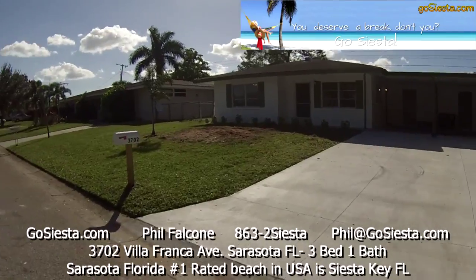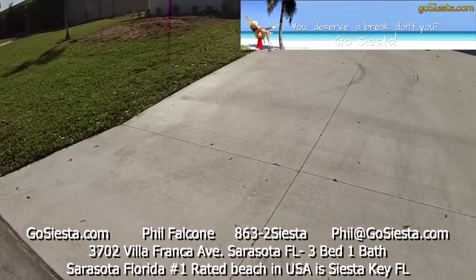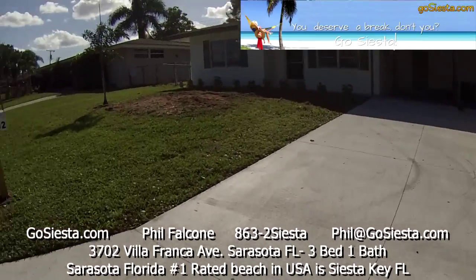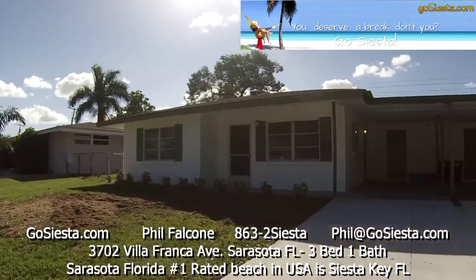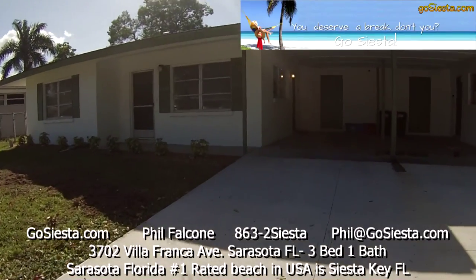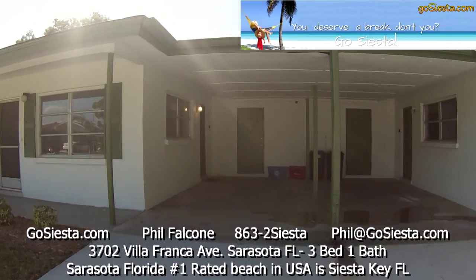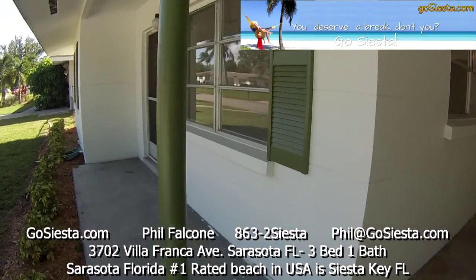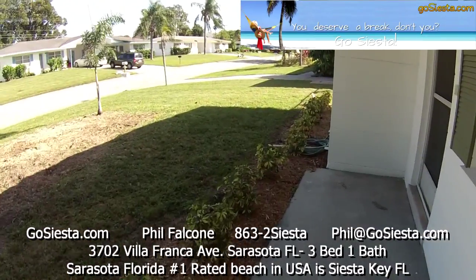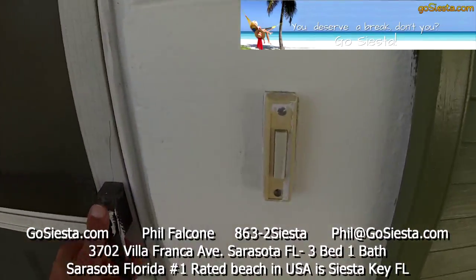This is 3702 Villa Franca Avenue. There's a new mailbox, a brand new driveway just poured, and a baby palm tree that's brand new. There's a carport over here so you can pull your car in. Let's go in the front door and check this property out. There's new landscaping across the front with some plants and stones.